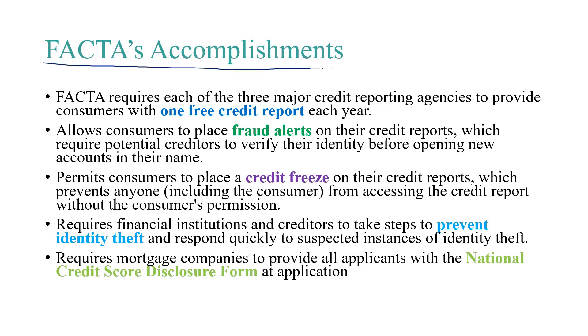Let's begin with FACTA's accomplishments. FACTA requires each of the three major credit reporting agencies to provide consumers with one free credit report each year. It also allows consumers to place fraud alerts on their credit reports, which require potential creditors to verify their identity before opening new accounts in their name. It permits consumers to place a credit freeze on their credit reports, which prevents anyone, including the consumer, from accessing the credit report without the consumer's permission. It also requires financial institutions and creditors to take steps to prevent identity theft and respond quickly to suspected instances of identity theft.